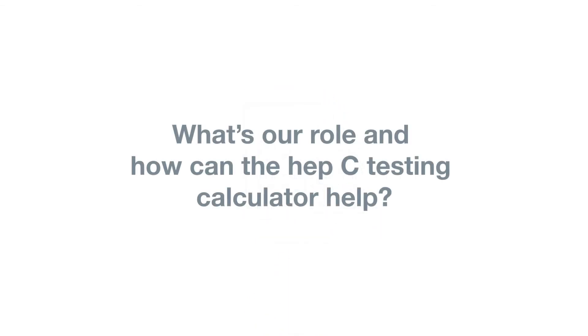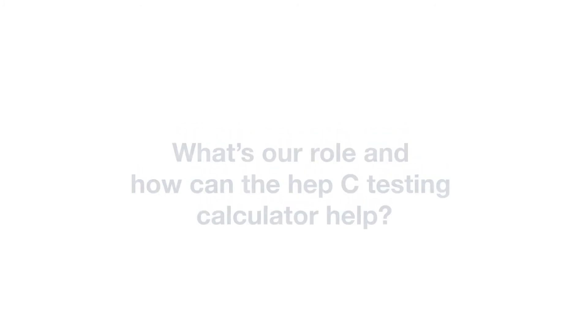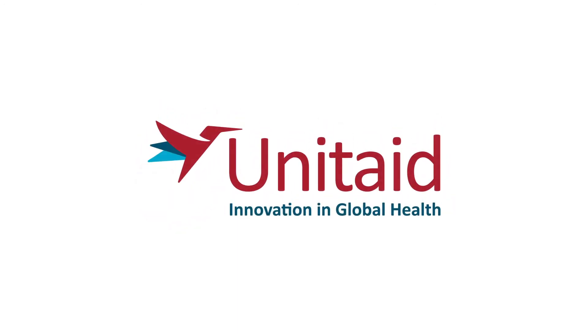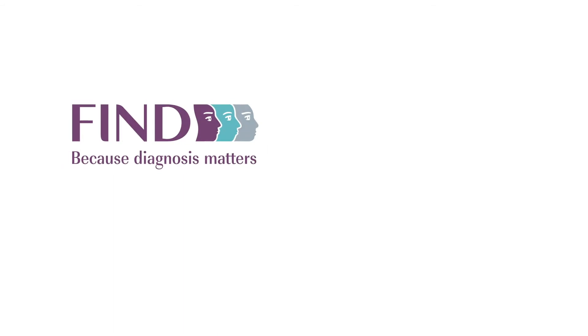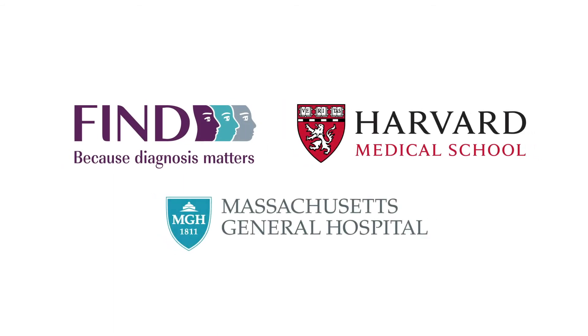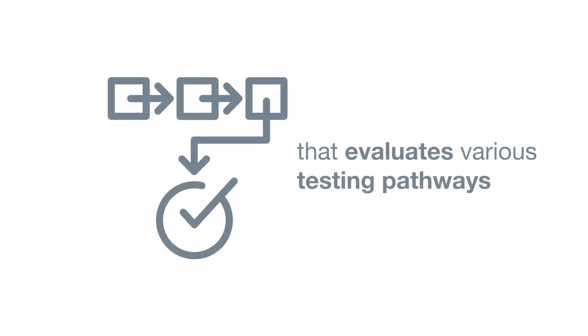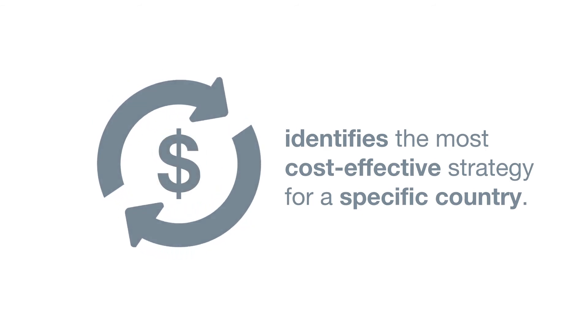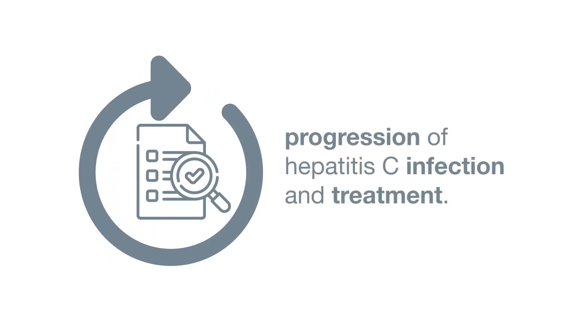As part of Head Start, a project supported by Unitaid and with guidance from the WHO, FIND collaborated with Harvard Medical School to develop an interactive online tool that evaluates various testing pathways and identifies the most cost-effective strategy for a specific country. This is achieved by linking hepatitis C testing approaches to the disease progression of hepatitis C infection and treatment.